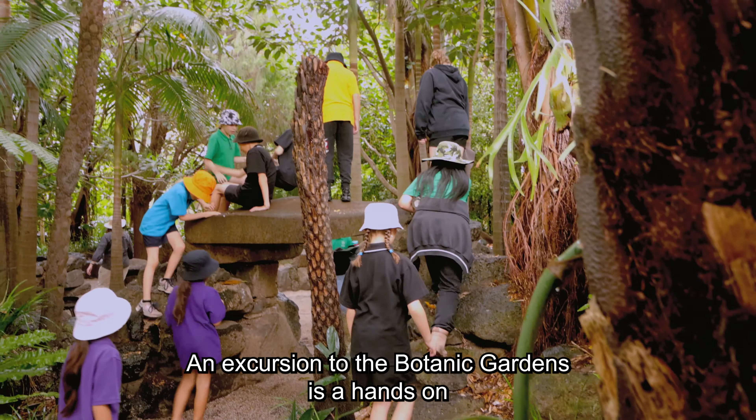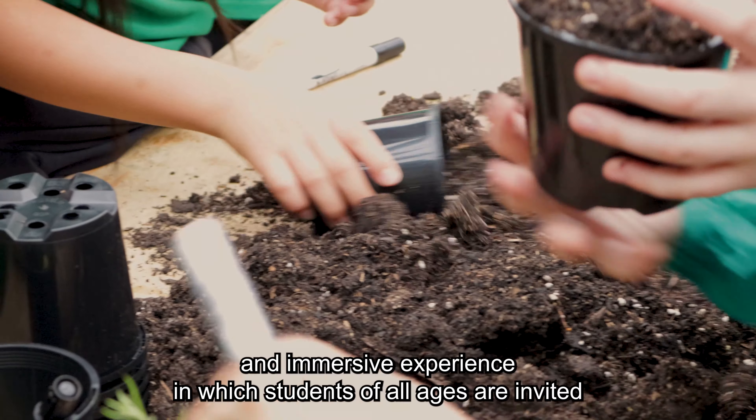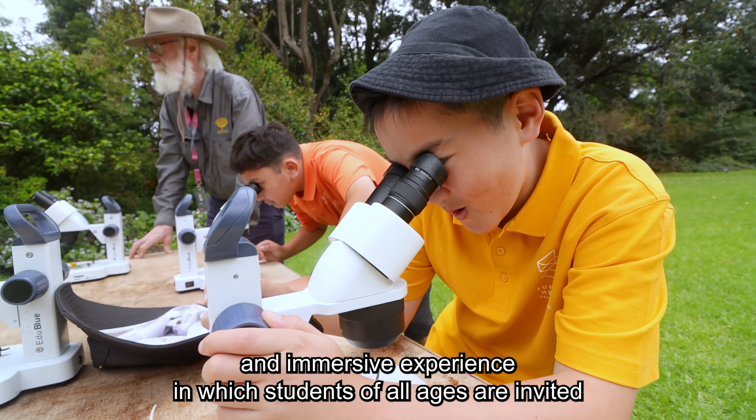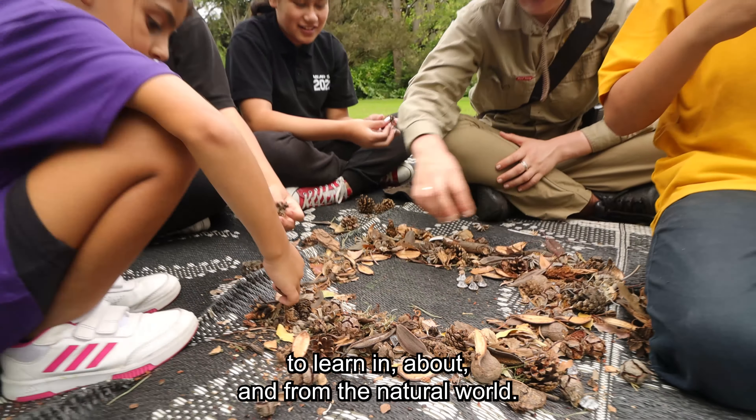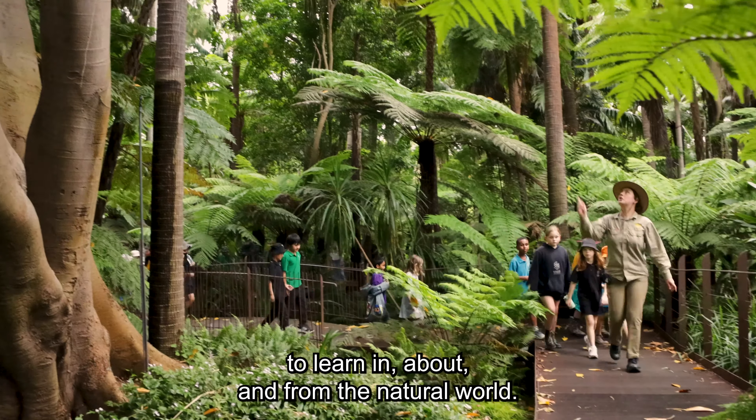An excursion to the Botanic Gardens is a hands-on and immersive experience in which students of all ages are invited to learn in, about and from the natural world.